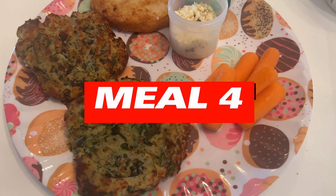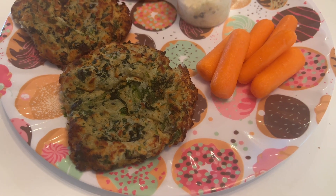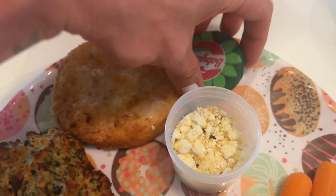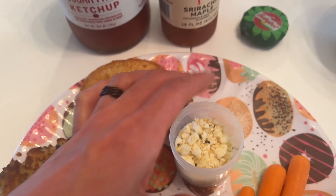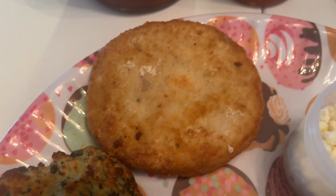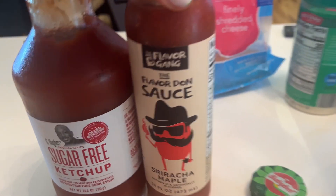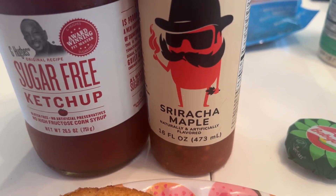Meal four is dinner. We have mashed potato spinach cakes I made on Sunday and just air fried, some baby carrots, one of these baby bell plant-based cheeses — these actually froze so when I unfreeze them they get all nice and crumbly — and a Mahi Mahi burger from Trader Joe's. We're pairing that with GU sugar-free ketchup and Flavor Gang's flavored on sauce, which is sriracha maple.